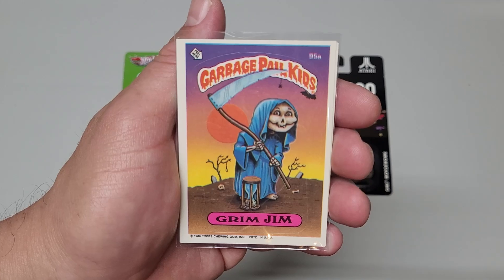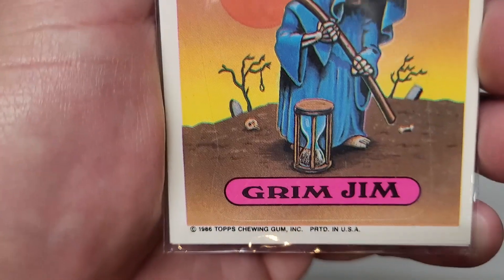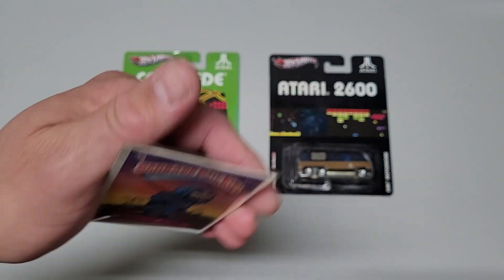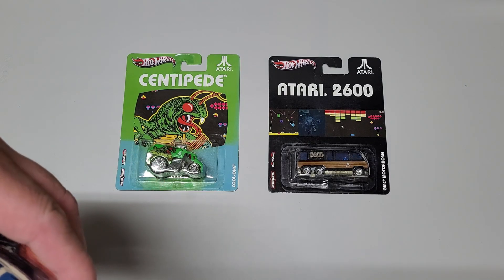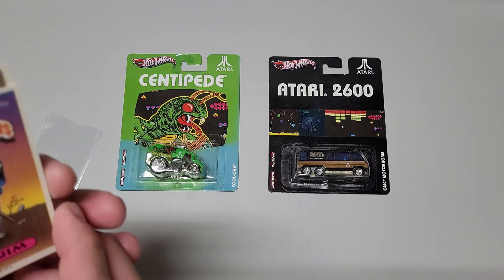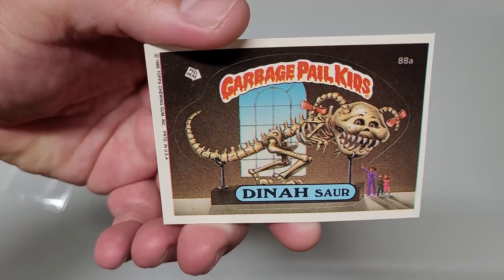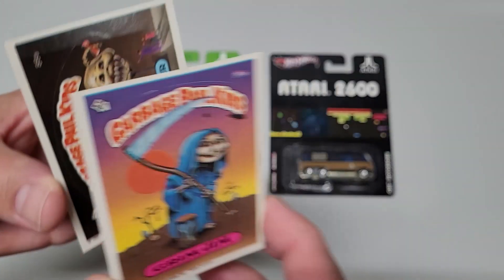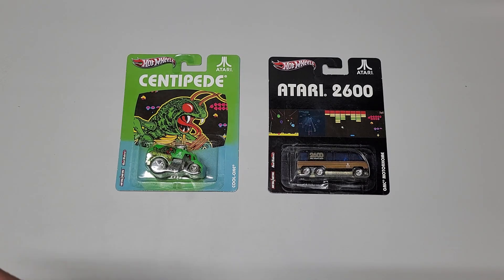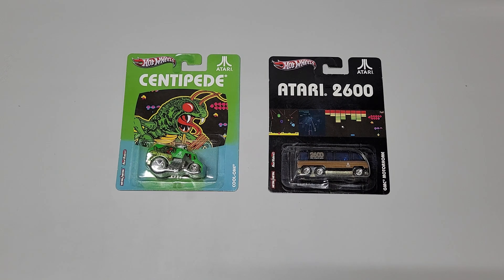Garbage Pail Kids — remember these collectible cards back in the 80s? I think this one is from 1986 in particular. Grim Jim. And there's two of them in here — we got Grim Jim and Dinosaur. Check out his store and see if there's anything else there. I'm going to be looking online as well to see if I can get that elusive remaining vehicle to complete the set, but hopefully I won't have to dish out anywhere between the $200 and $500 range, but we'll see.